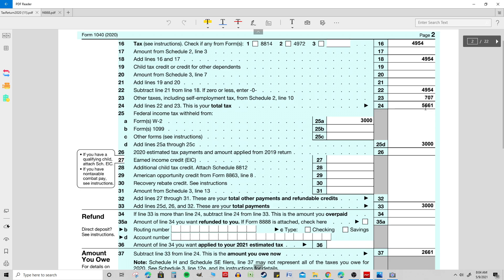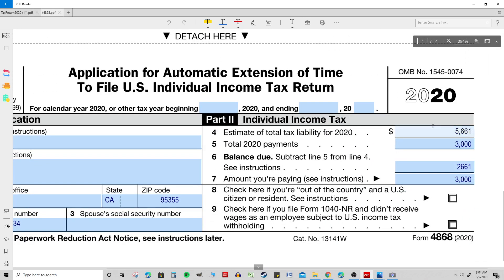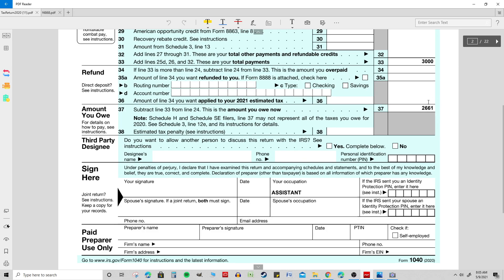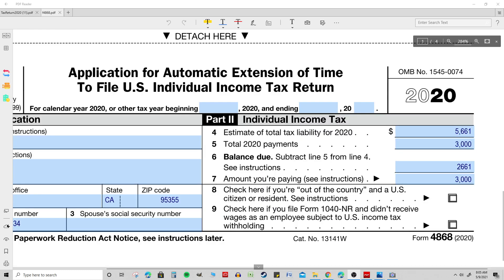They also had self-employment taxes, so they had to add additional tax on line 23. Therefore their total tax liability, based on their income and various types of income, is $5,661. That is the amount on the extension voucher on line 4 — when it talks about your estimated total tax liability for 2020. That line is not the amount you end up owing; your actual total tax liability is on line 24 of page two of your 1040.